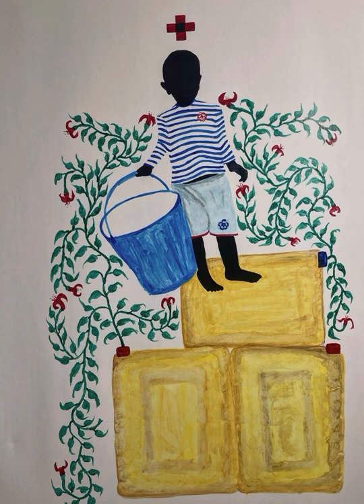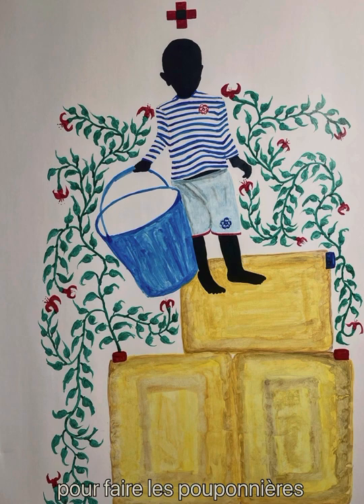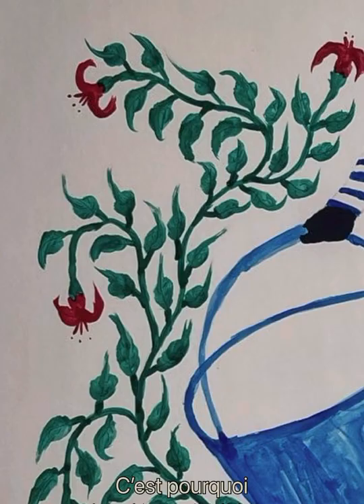Ça va se transformer en peaux de fleurs. Et ça, c'est le plastique que les jardiniers utilisent pour faire leur pépinière. Donc c'est à partir de ces plastiques que la nature va jaillir — c'est pour ça qu'on voit les lianes, les fleurs.